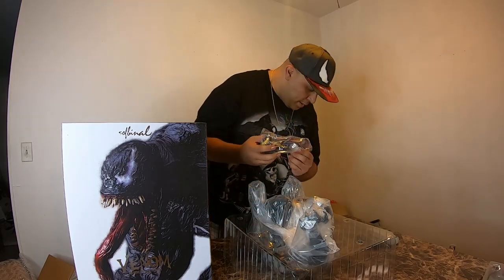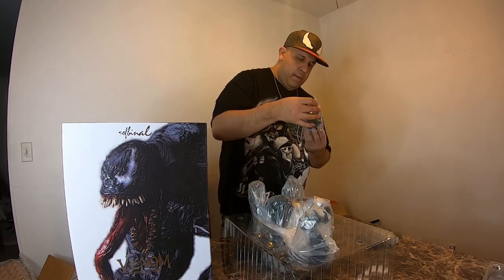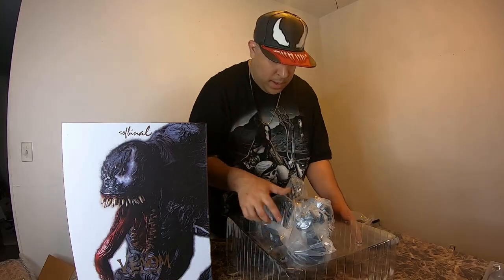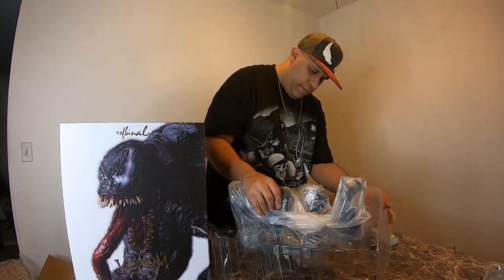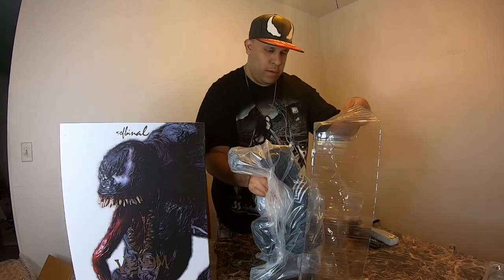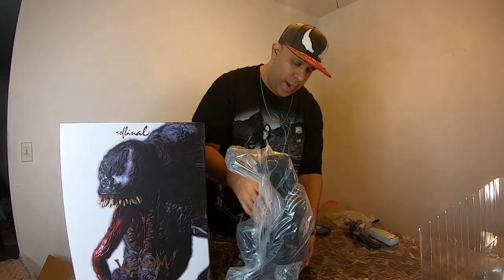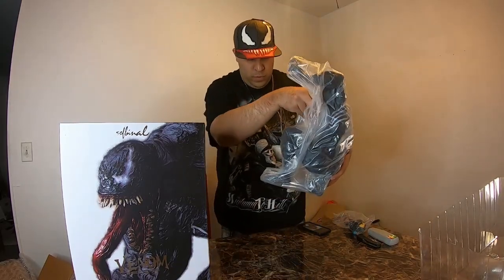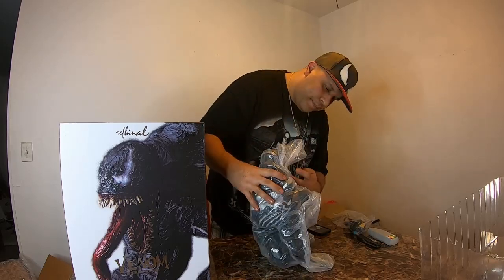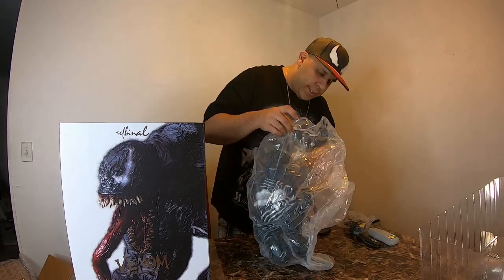Here's his extra head — we'll pull that out right now. I'll show you the body first because that head looks sick. I'm going to be careful here. It has some weight to it — probably about three or four pounds. Not too bad. Like I said, it's a soft vinyl statue.